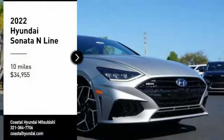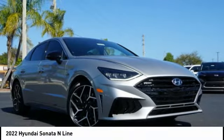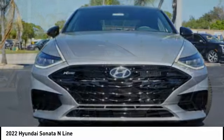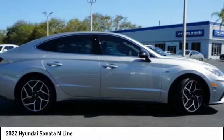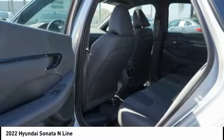You are going to love the 2022 Sonata. The Sonata has a long list of technologically advanced interior features and options that make driving safer, more convenient, and much more fun.